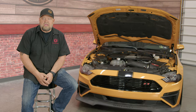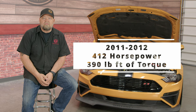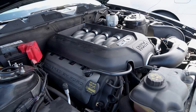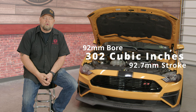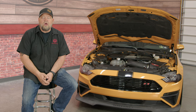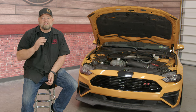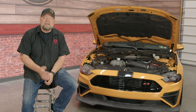So far there have been three generations of the Coyote engine. The first generation ran from 2011 through 2014. For 2011 and 2012 they made 412 horsepower and 390 pound-feet of torque, and then for 2013 through 2014 they made 420 horsepower and the same 390 pound-feet of torque due to some changes in the pistons and engine calibration. These motors featured a 92.2-millimeter bore and a 92.7-millimeter stroke, which worked out to 302 cubic inches — just like the old pushrod motor. They had 11-to-1 compression, and the efficiency of the Coyote made it work, allowing great power naturally aspirated and even more power with boost.